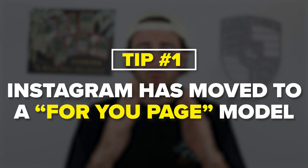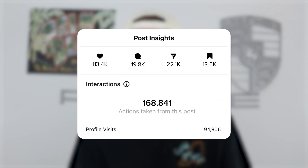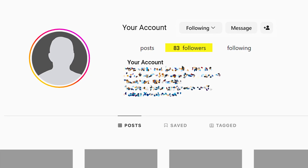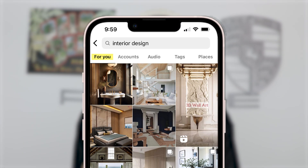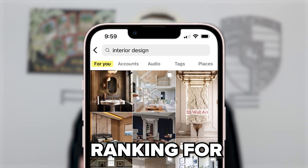The first thing you need to understand is that Instagram has finally moved to a For You page model. There are a few places your videos could show up: the explore page, which is very unlikely and only happens if you get a lot of interaction really quickly, so it's not really a place where small accounts show up. The second place is the reels feed, but the most important place is the For You page, and the way you show up there is by ranking for search.